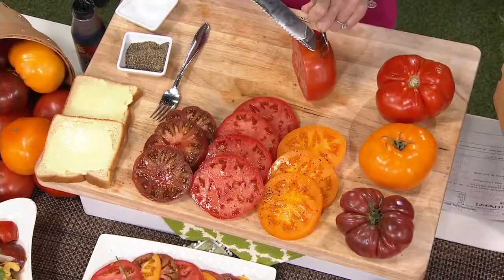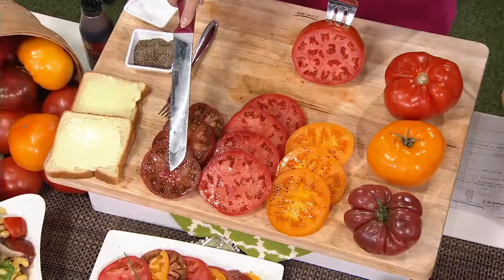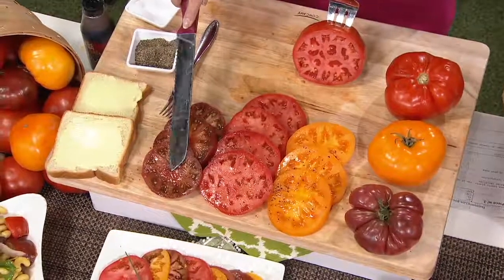It's a rainbow of colors, and the dark purple one that you see — that is Dark Star. You get each of these varieties, and that Dark Star, I have to tell you, I love, love, love that one.